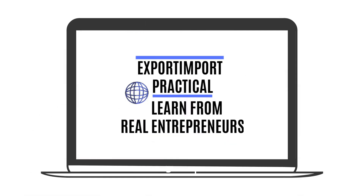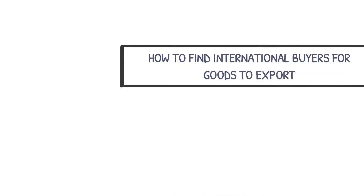Export import practical: learn from real entrepreneurs. Topic — how to find international buyers for goods to export.